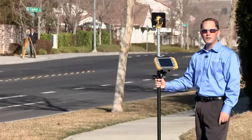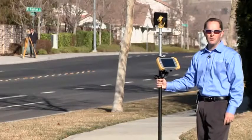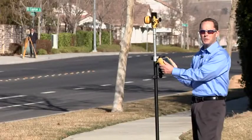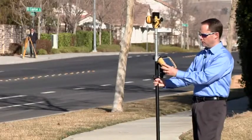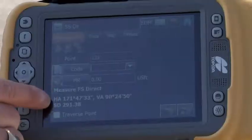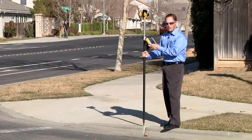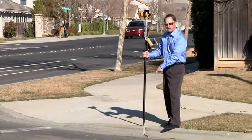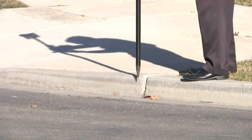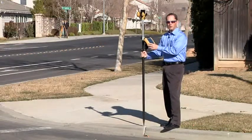One of the great new features of the ES Total Station is Long Link — long range, wireless communication. I can stand far away from the instrument and still control it from here. I've got the measurement here: 291 feet away. The big benefit to the customer is being able to describe the point here at the prism pole — whether it's the top of curb or bottom of curb. That eliminates a lot of mistakes that might happen in the field.